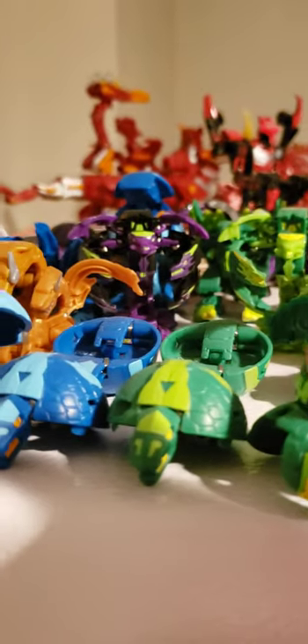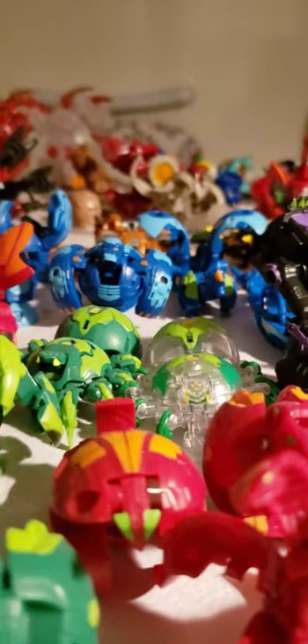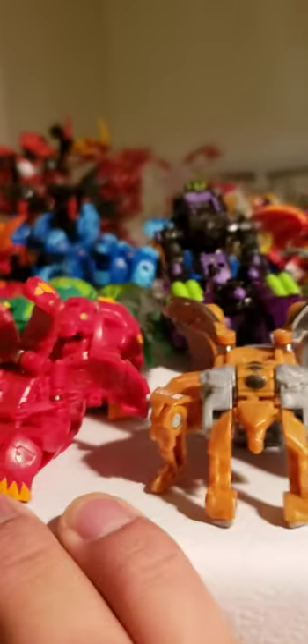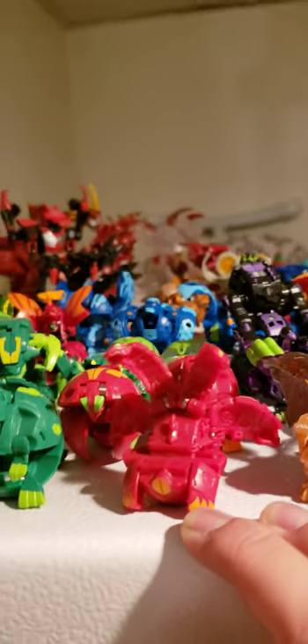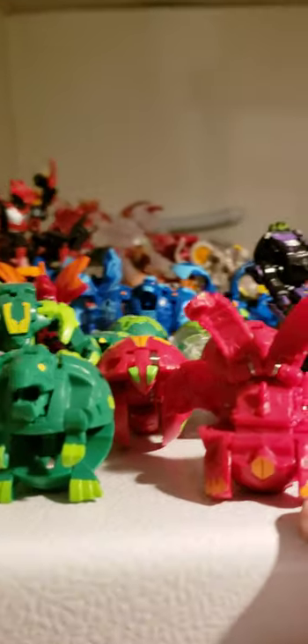Then we have some more Bakugan — these are the Battle Planet ones. Right here we have some Hydranoids, Fangzors, Trucks, Nilius. Diamond Webam Ultra.